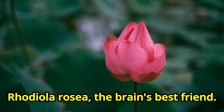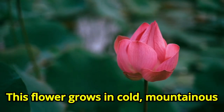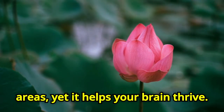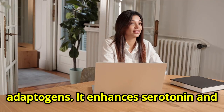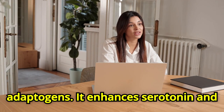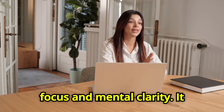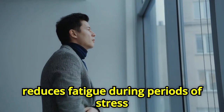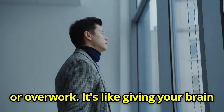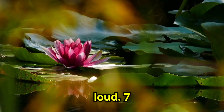Number six: Rhodiola rosea, the brain's best friend. This flower grows in cold, mountainous areas, yet it helps your brain thrive. Rhodiola is one of the most studied adaptogens. It enhances serotonin and dopamine activity, improving mood, focus, and mental clarity. It also improves athletic performance and reduces fatigue during periods of stress or overwork. It's like giving your brain a cushion to rest on when the world is loud.